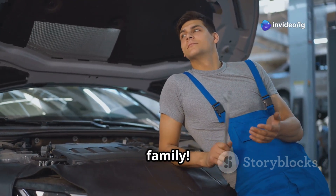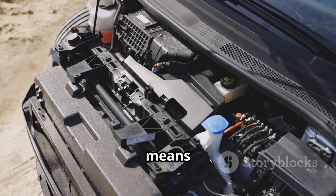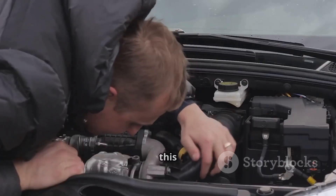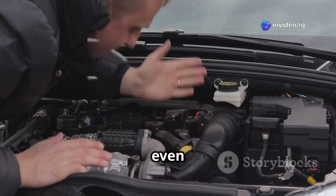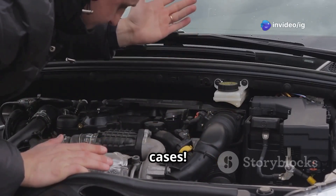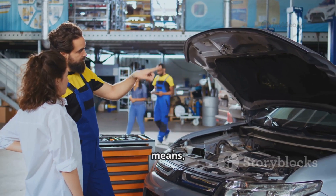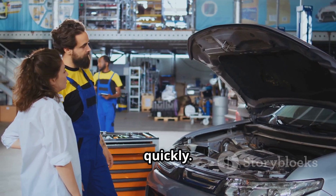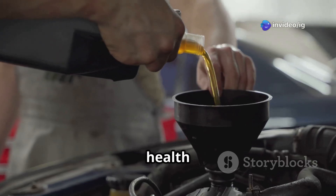Hello, IG Garage family! Is your check engine light on with the P0196 code? This means there's an issue with the engine oil temperature sensor's performance. Ignoring this can lead to poor engine performance, inaccurate temperature readings, and even engine damage in extreme cases. Today I'll explain what P0196 means, where to find the affected sensor, and how to fix it quickly.